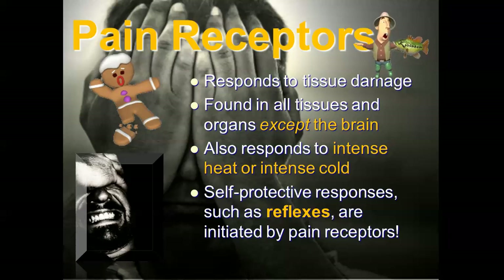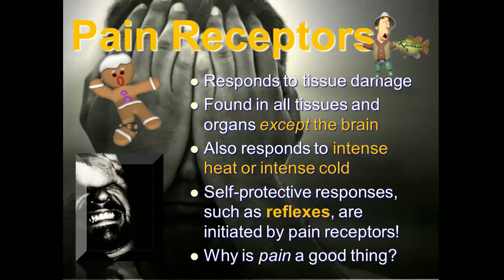Self-protective responses such as reflexes are initiated by pain receptors. If someone pokes you with a pin, you'll usually flinch away really fast. You touch a hot pan, you're going to flinch away. You don't have to sit there and process it — it's part of a reflex to help you minimize damage to your tissues.